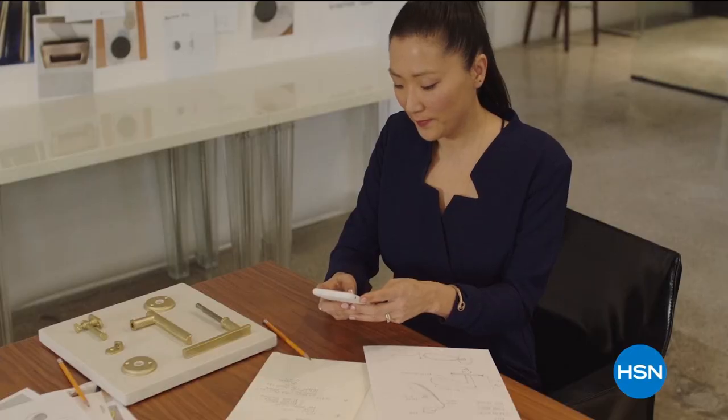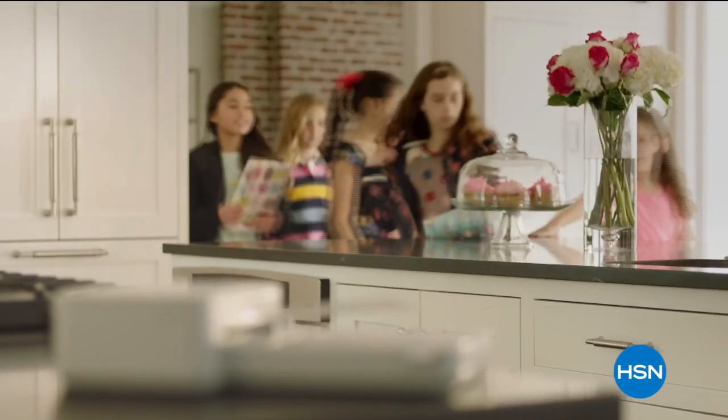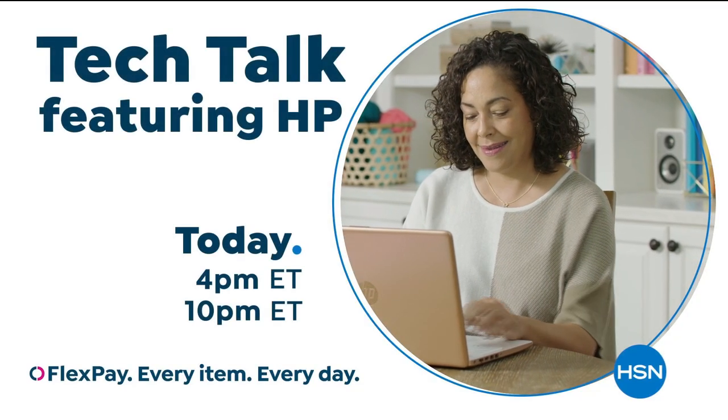With the power of HP from HSN, reinvent how you work, how you play, how you live. Technology that makes life better for everyone, everywhere, with deals designed for every budget. HP on HSN and at hsn.com.